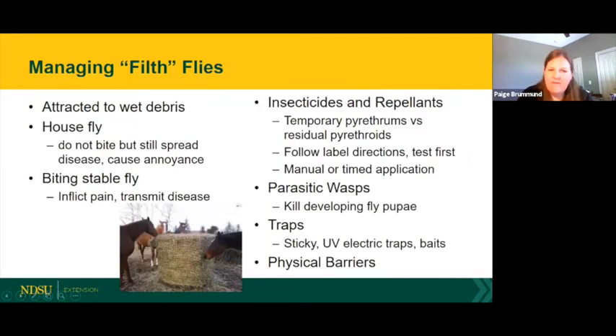Filth flies are attracted to living and reproducing around wet debris. Even a little moisture on hay waste from a round bale hay net can be a perfect breeding ground. They're split into two categories: house flies don't bite but spread disease and cause annoyance, typically found around the horse's face, eyes, and nostrils. Biting stable flies inflict a lot of pain and transmit diseases — you'll see horses swishing their tails, stomping, turning their heads at their sides, and skin twitching to get away from them.